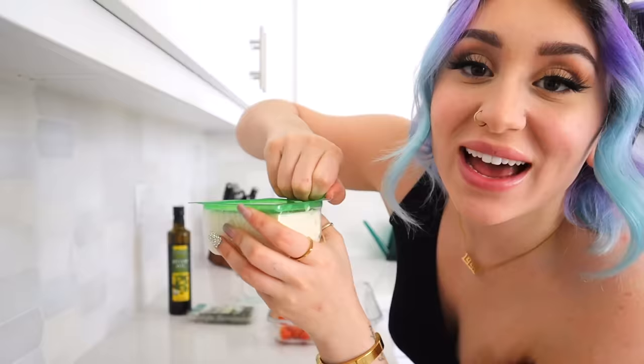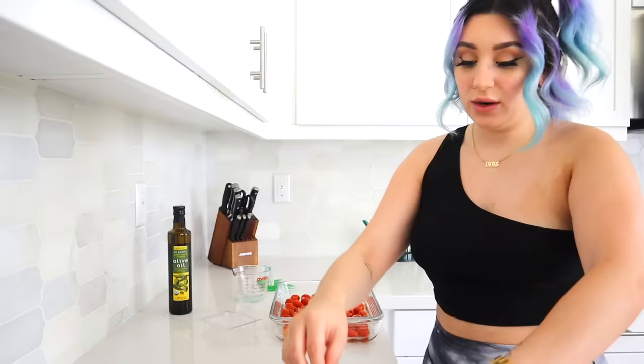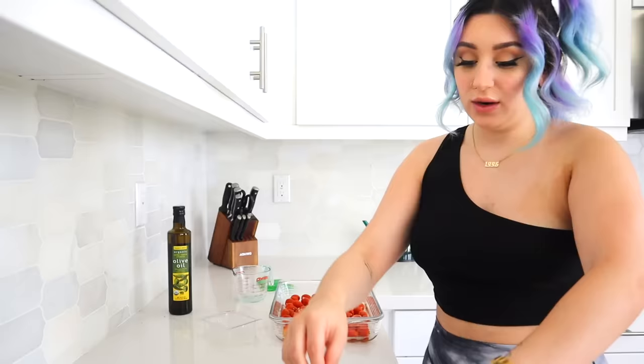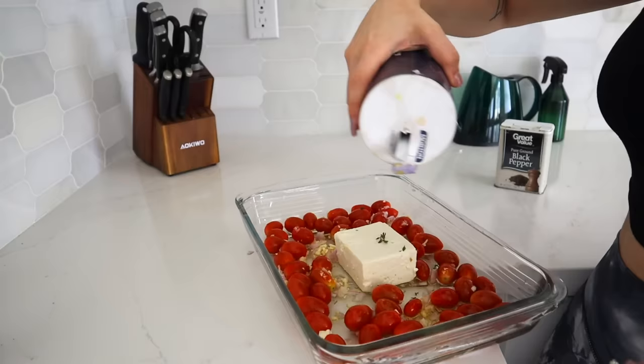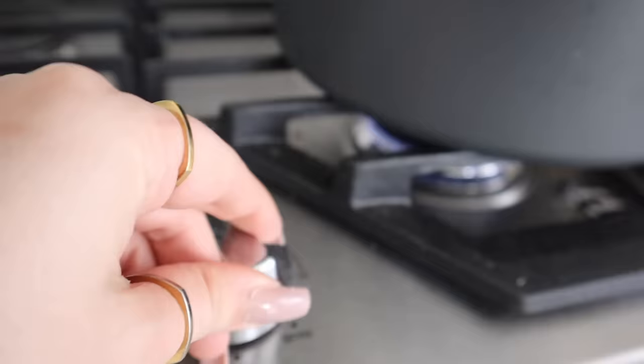It's going to taste good, hopefully. I don't like feta — did I mention that? Now I'm going to add a whole block of this stuff. Some of these recipes say dried thyme, but I have fresh thyme. You know what, frick it — I'm just going to put a little bit more. A little bit of salt, a little bit of pepper, and some more olive oil. Now I just stick this thing in the oven.